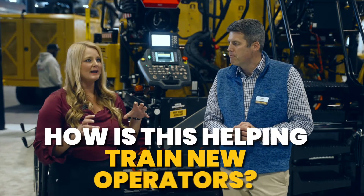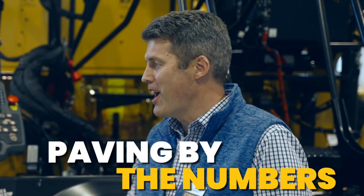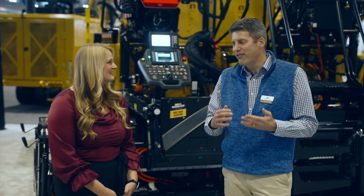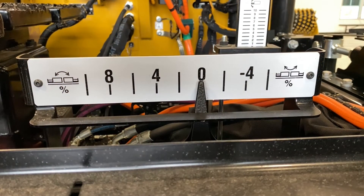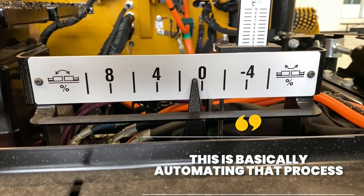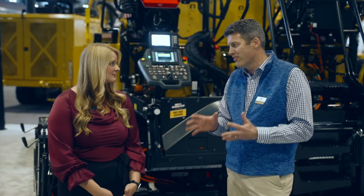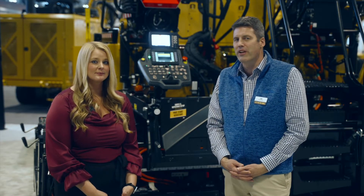And how is this helping train new operators to really pave the right way? This is really based on our paving by the numbers, which Caterpillar has been promoting for years — a step-by-step process of setting up a screed and setting up a paver. This basically automates that process so that every time it's done consistently and they're going to get consistent results out of the machine.